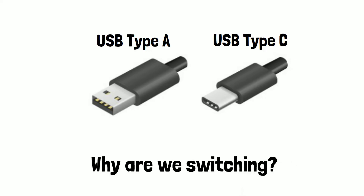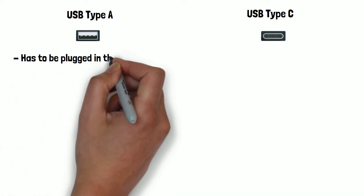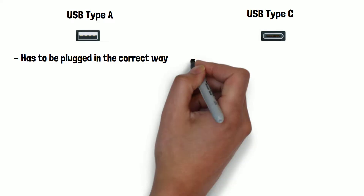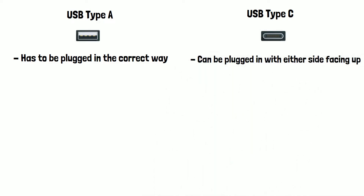So why are companies switching from USB-A to USB-C? Let's have a look at how they compare. We can see there is a slight difference in how they look, with USB-A having more of a rectangular shape and USB-C having an oval shape. USB-A has to be plugged in the correct way up, whereas USB-C can be plugged in with either side facing up, meaning it's less hassle to plug in.